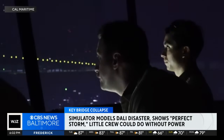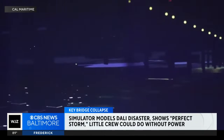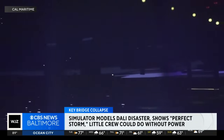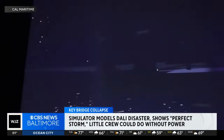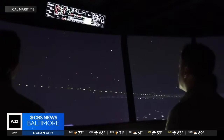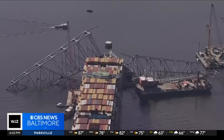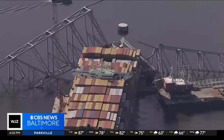WJZ got a rare look at a simulator at California State University's Maritime Academy, one of only three in the United States, where researchers input the exact conditions at the time of the Key Bridge collapse. They found with a ship that large with no power, little could have been done to stop the tragedy. It could be compared to the perfect storm of accidents where everything that could go wrong did go wrong exactly where we would not want it to go wrong. The Cal Maritime simulator found containers acted as sails, with winds pushing the Dali directly toward the Key Bridge.